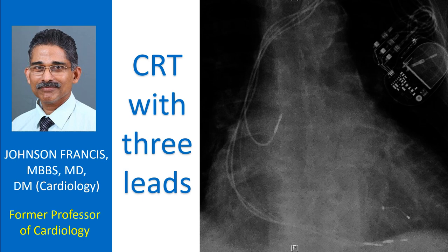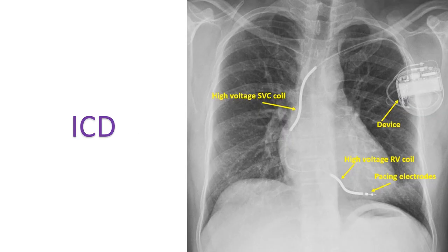Cardiac Resynchronization Therapy, known in short as CRT, is also known as Heart Failure Device Therapy. All patients with heart failure need optimal pharmacological therapy and lifestyle modifications. But in a small subset, there is a definite role for devices.